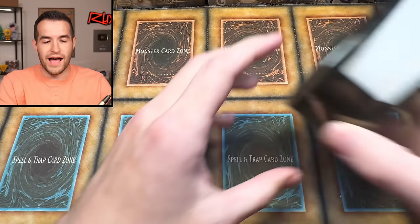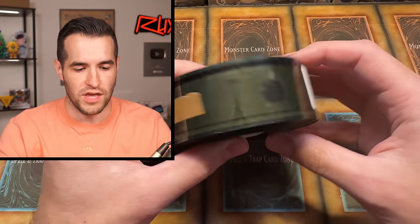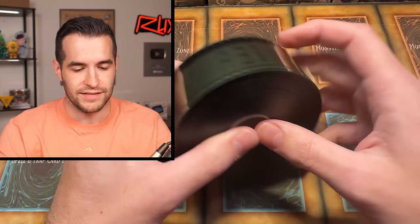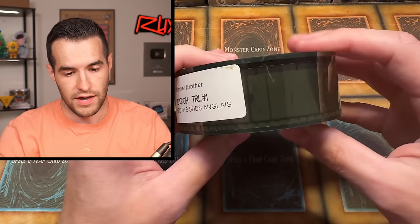First off, let's start with this pretty cool item. This was a last-second addition to the purchase — I don't know what I'm going to do with it, but it's really cool. We have a Warner Brothers Yu-Gi-Oh film reel — I think it's from the movie. It's like the actual film strip they used for the movie. This is from the original 2004 movie, I believe.